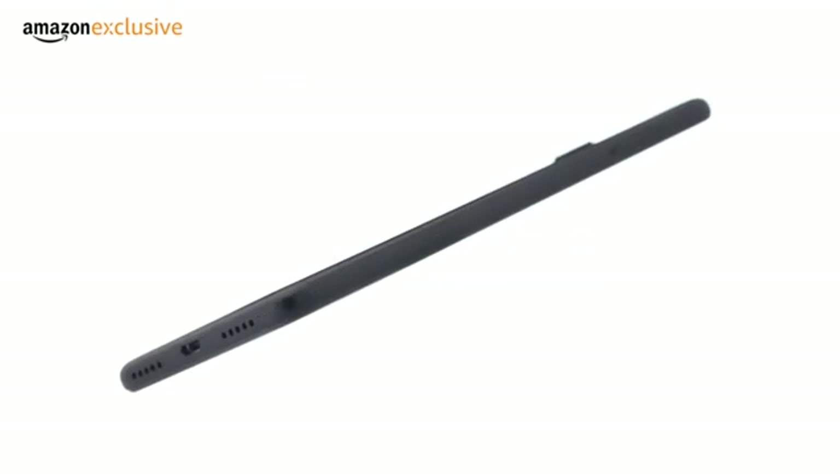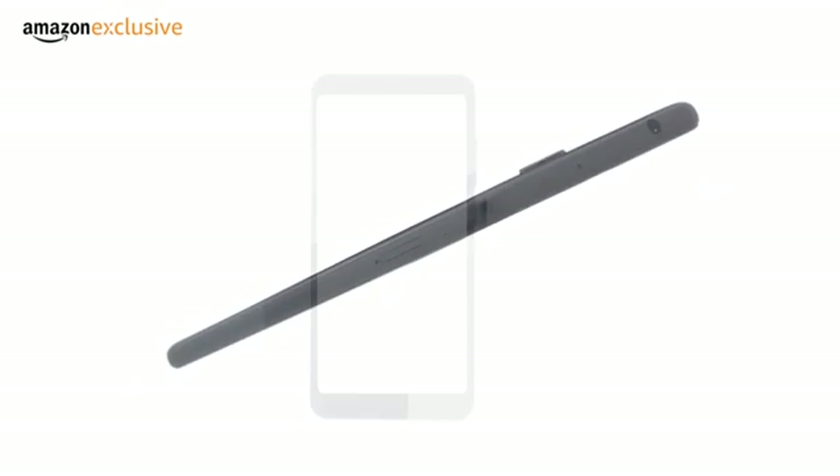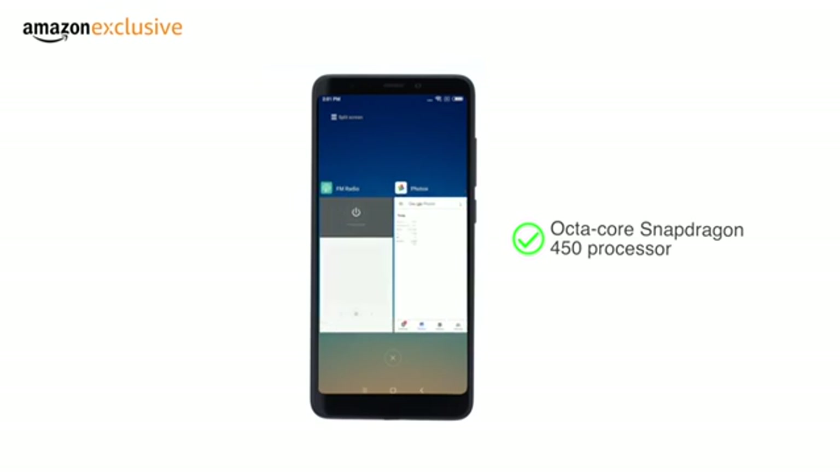The phone is 7.7 millimeters thick, making it the thinnest Redmi phone till date. It is powered by the 8-core Snapdragon 450 processor that delivers better power efficiency while improving overall performance.